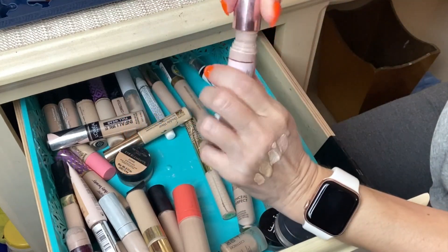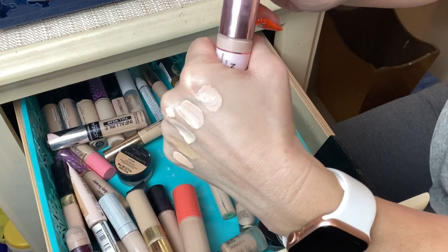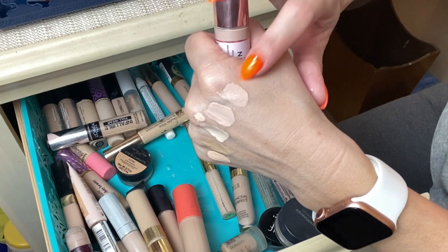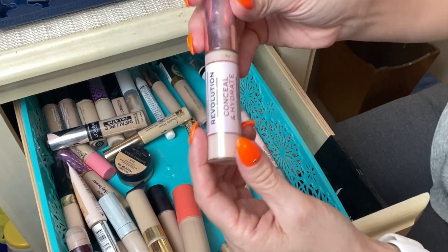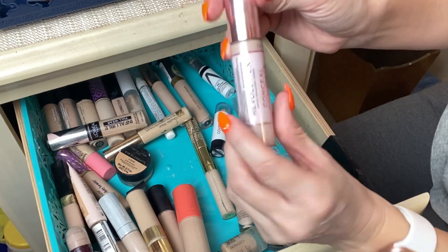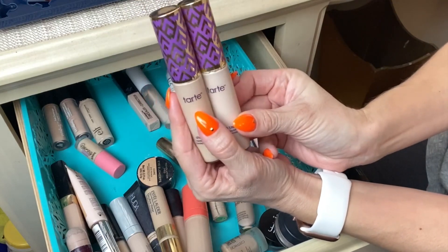I also have the Makeup Revolution Conceal and Hydrate Concealer, and I enjoyed using this one so much more than the Conceal and Define mattifying version — because of the hydrating properties, especially under the eye area. It has hyaluronic acid, which I always like. I use shade C3. It's an affordable concealer that does what it's supposed to do.